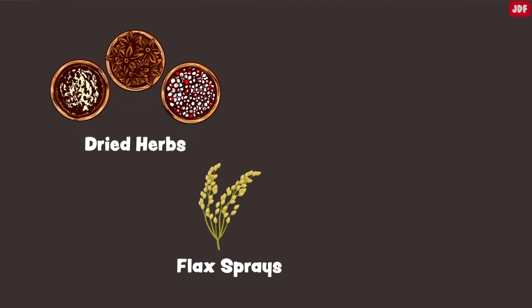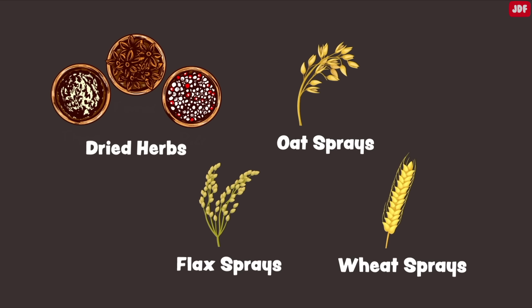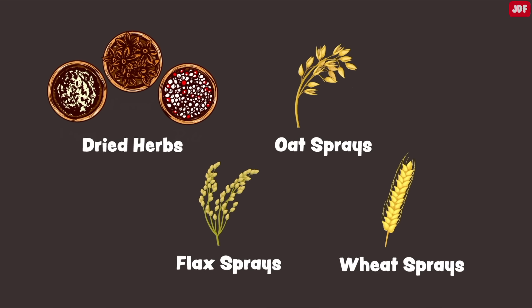Dried herbs, flax sprays, oat sprays, and wheat sprays are some great options for foraging.